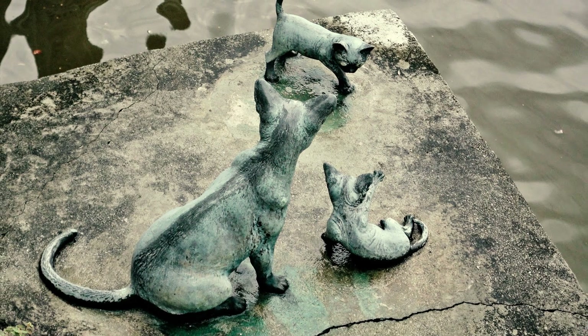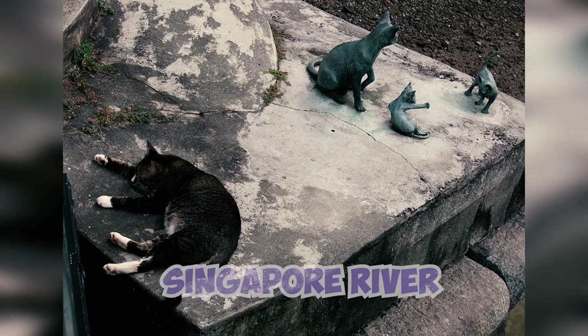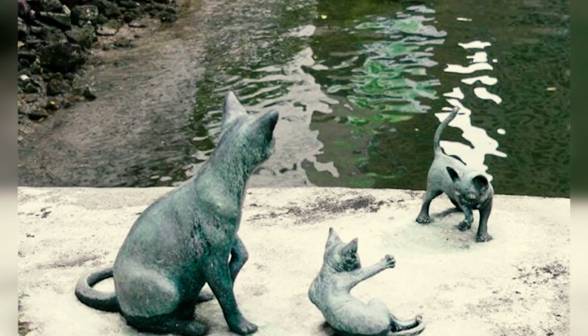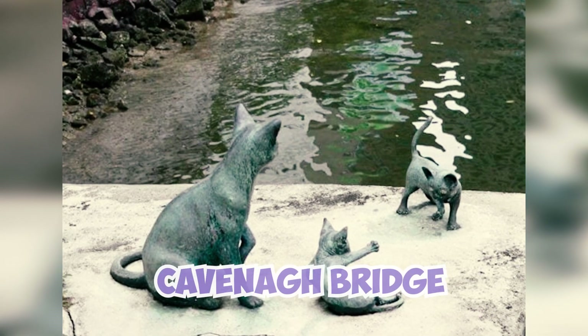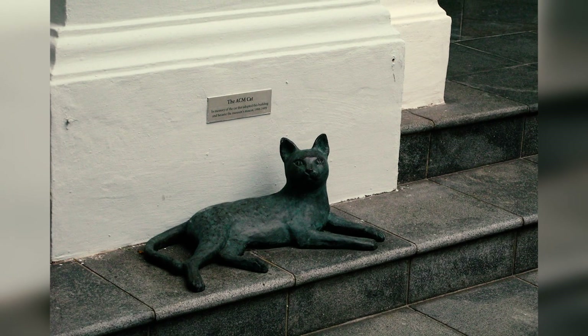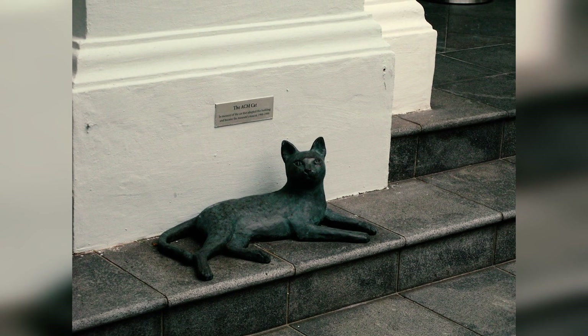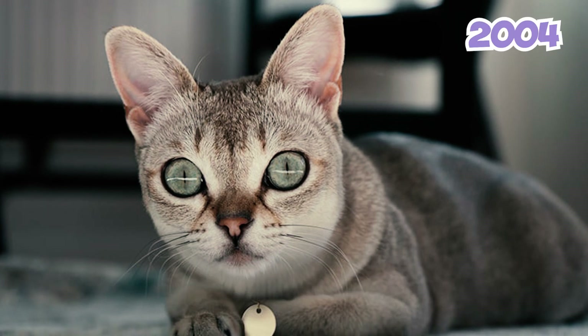Number 16: in 2003, 15 bronze sculptures of Singapura cats were installed along the Singapore River. However, only three sculptures still remain — they depict a mother cat with two kittens near Cavanagh Bridge. This decrease in the number of sculptures is likely because some were vandalized and maintenance became challenging.